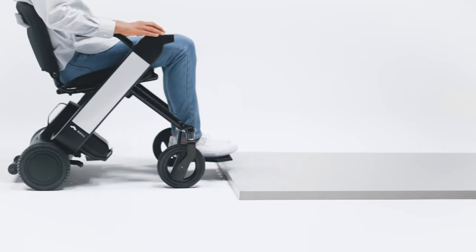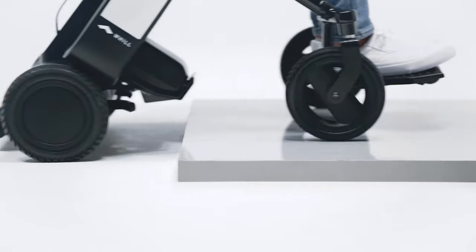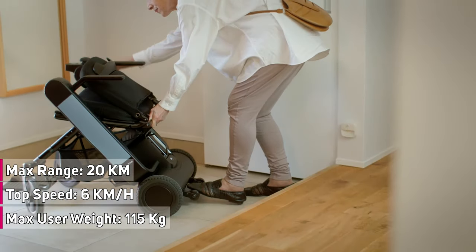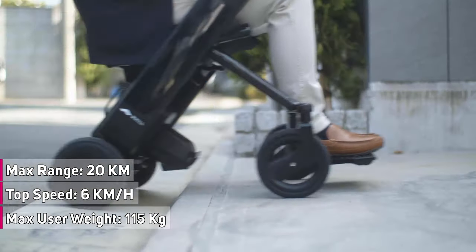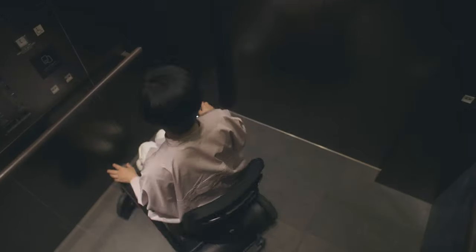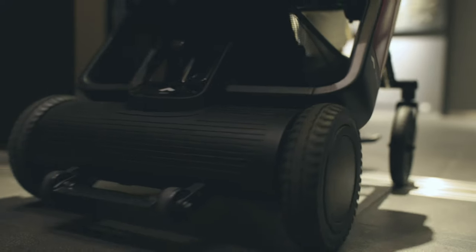Power up hills and ramps with a dual-motor drive system. With a top speed of 6 km per hour or 4 miles per hour, it also has a good range of up to 20 kilometers or 12.4 miles under ideal conditions, and a maximum user weight of up to 115 kilograms.